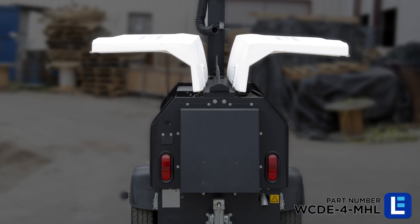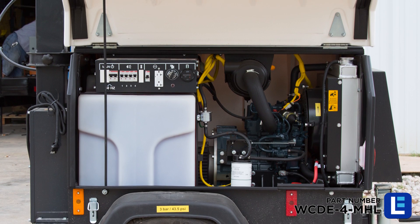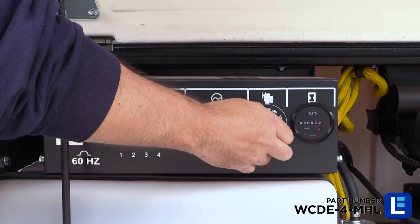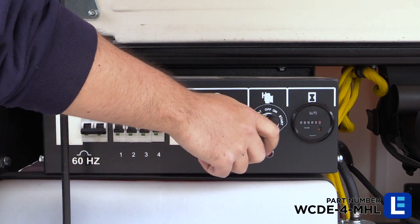Wing-style doors on either side of the unit open to provide access to both the engine compartment and controls. The user-friendly control panel includes independent circuit breakers, an hour meter, a 120-volt AC GFCI-protected duplex outlet, and a key switch for starting the two-cylinder liquid-cooled diesel engine.